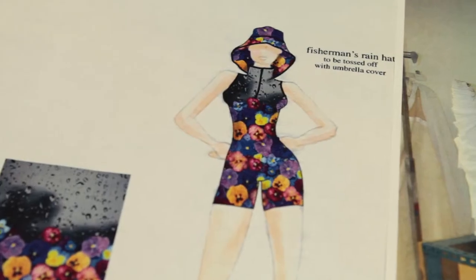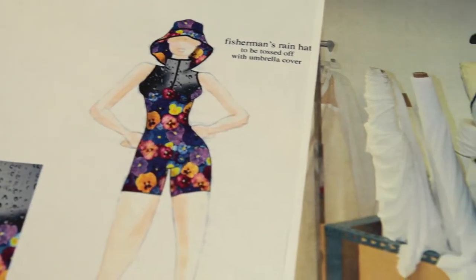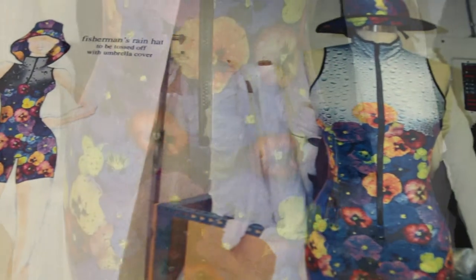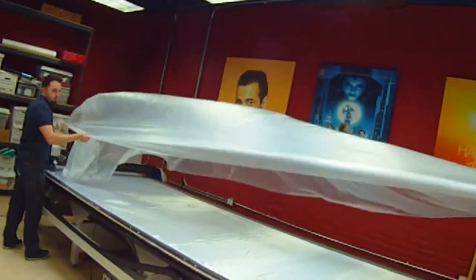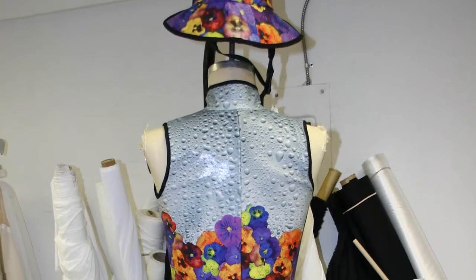It all starts off with an idea and a sketch from a designer. They show us what they want, we have the tools in the shop, we collaborate and figure out exactly what they want done. We take their sketches and make patterns, print the fabric if needed, and we finish the product.